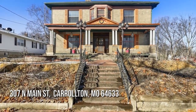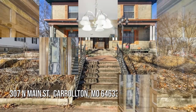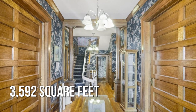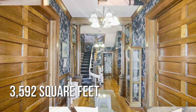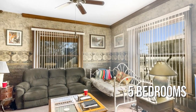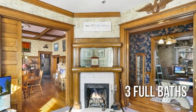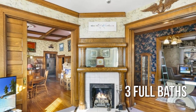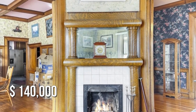Looking for that one-of-a-kind property? This spacious property offers over 3,500 square feet of living space, featuring five bedrooms and three full bathrooms. This property is currently listed for $140,000.